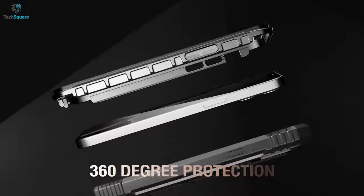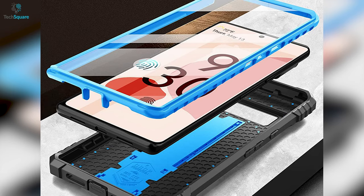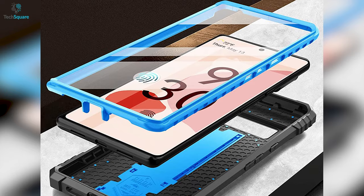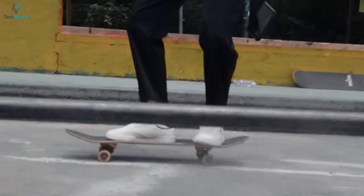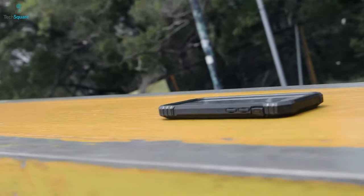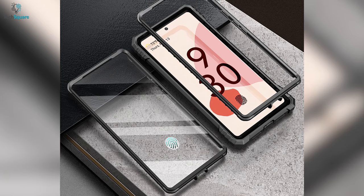Ensure 360 protection for your precious Pixel 6 Pro with the Poetic Revolution series case that comes with extreme endurance capabilities. The case is tested up to the military standard and always ready to protect your device from all sorts of external damage and scratches. Its front hard frame provides super protection from drops, keeping your screen safe.